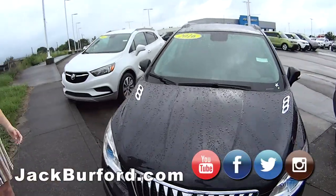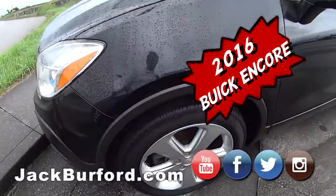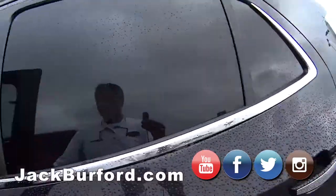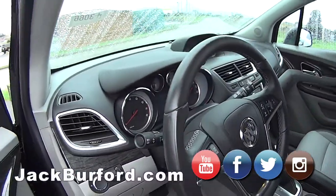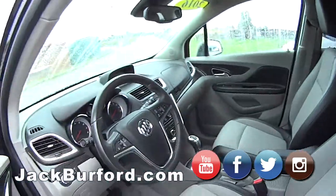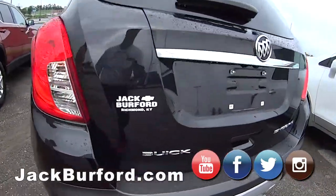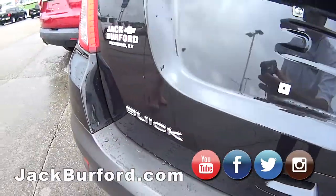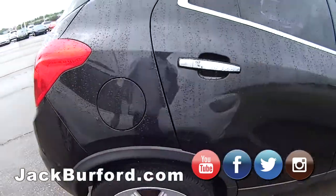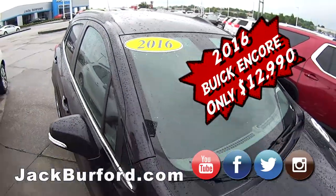So here we have a 2016 Buick Encore in carbon black metallic, only 33,300 miles on it. Very sharp interior — this thing looks brand new. It's a six-speed automatic transmission and you get 33 miles per gallon on the highway, another good gas saver. It's a one owner, and it's only $12,990.